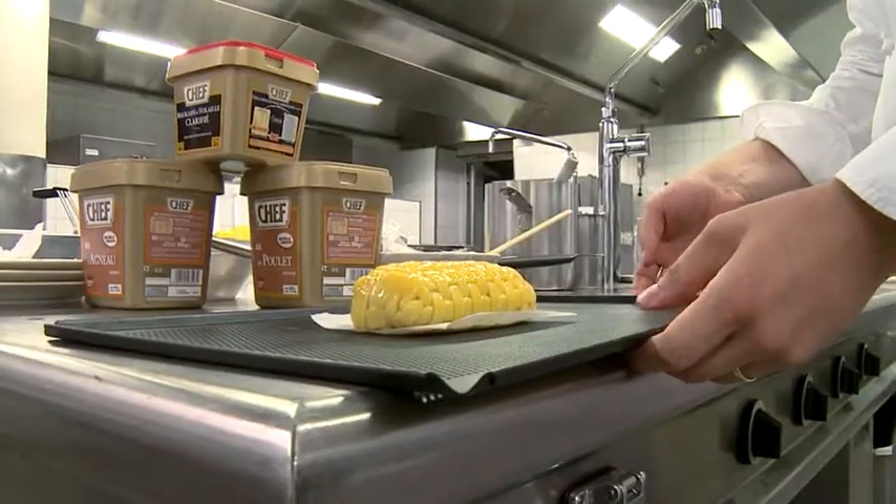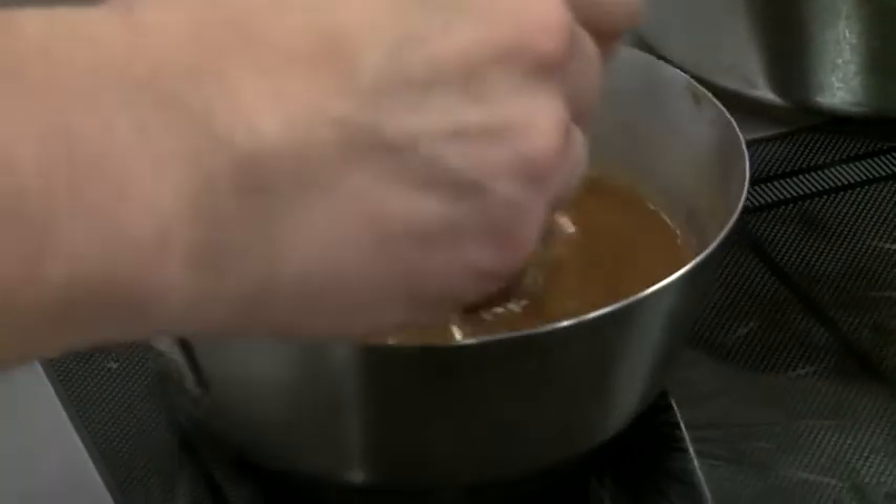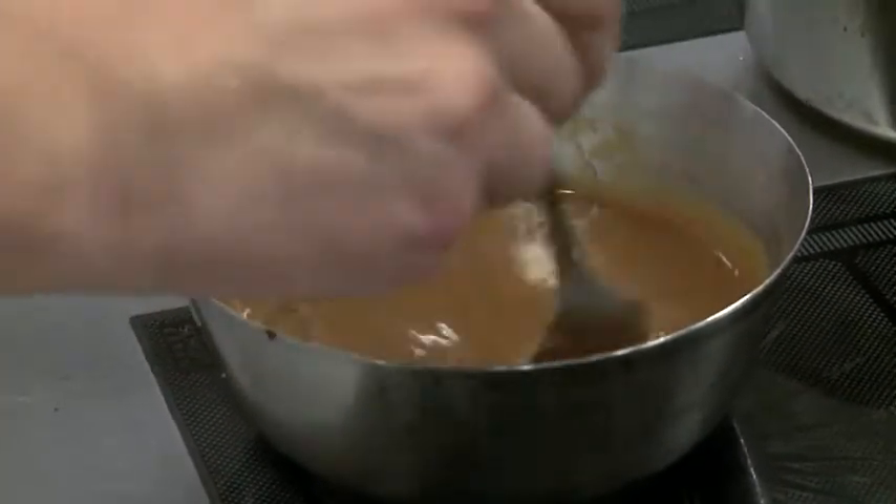When we want to reduce our stock, it becomes too salty. The Chef products today, it's a new generation of Nestlé products and it's a really good product.